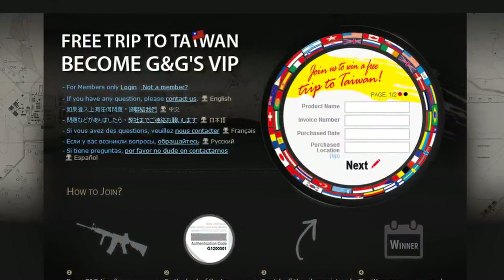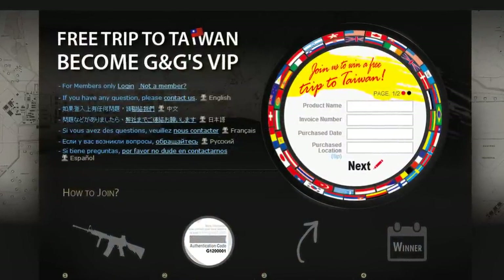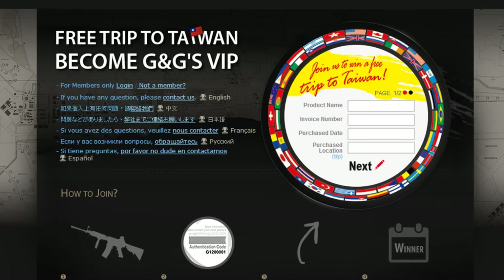English, French, Spanish, Russian, Mandarin, and Japanese. We're looking forward to receiving your registration.